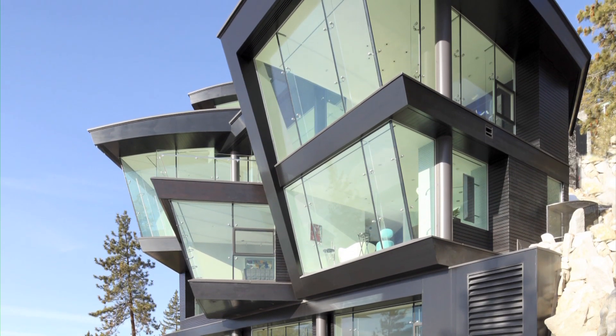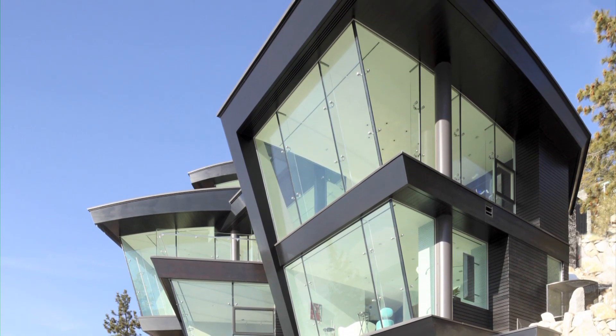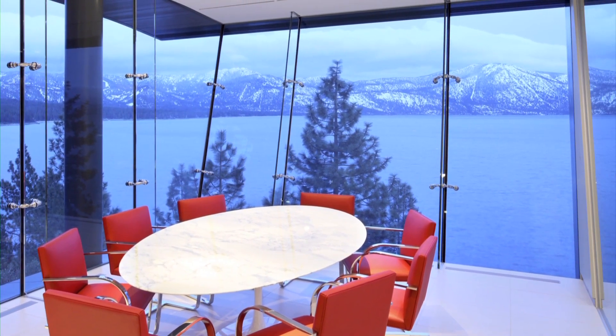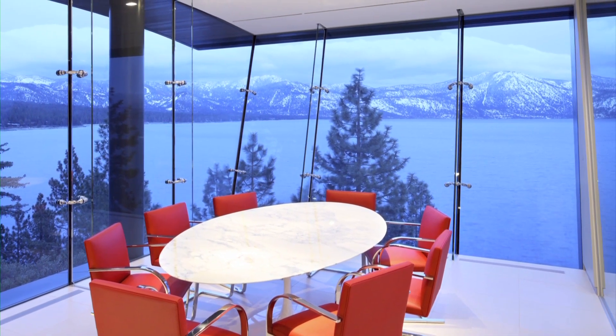Once you're inside, the extensive glazing means your focus is firmly on the view. Interior designer Jim Laney has developed an interior design that reflects the bold, minimal lines of the architecture, and then introduces splashes of colour and texture.